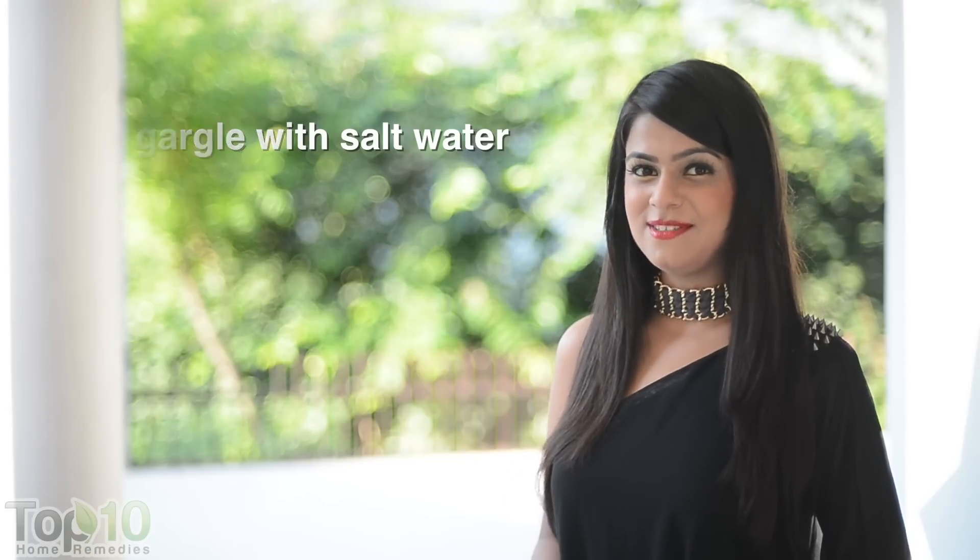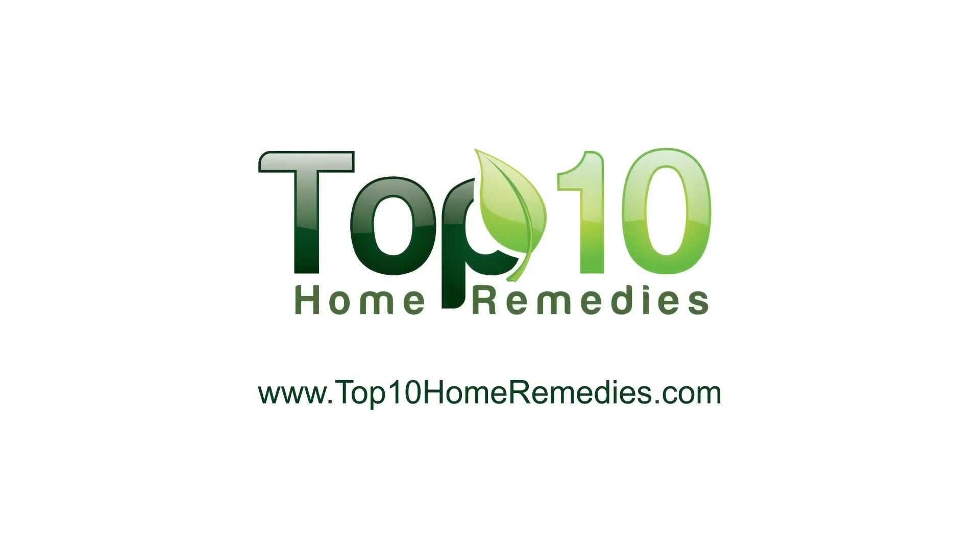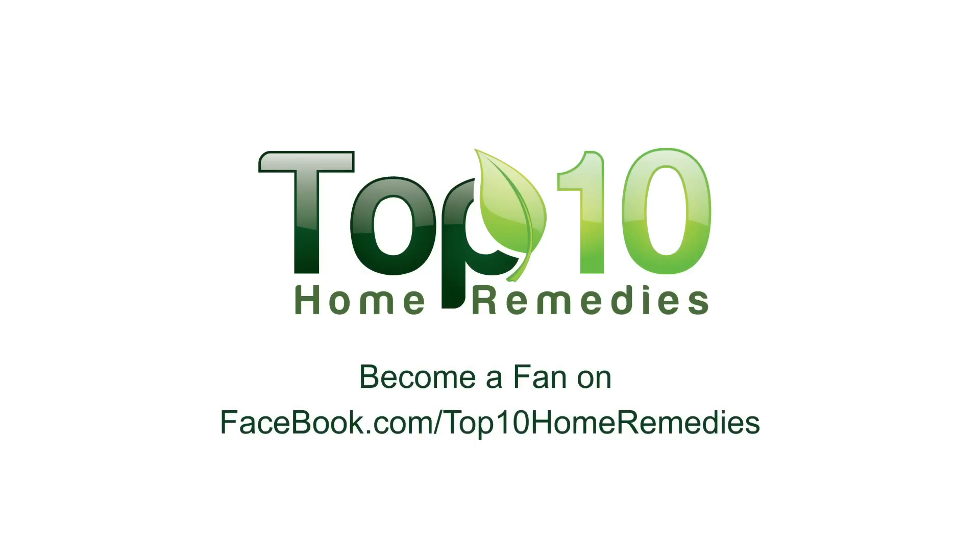To explore more time-tested home remedies, check out our website at top10homeremedies.com. Know of other successful remedies? Share them with us.